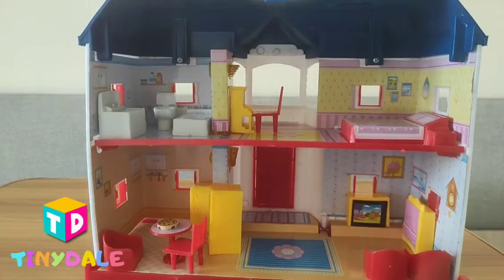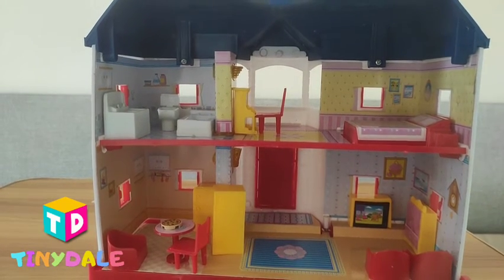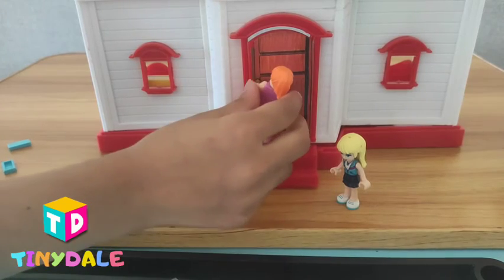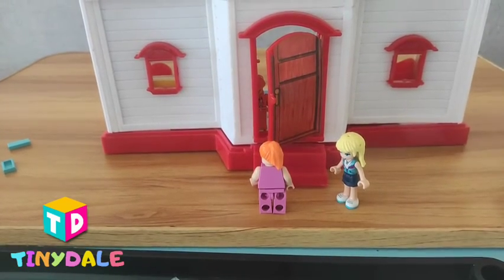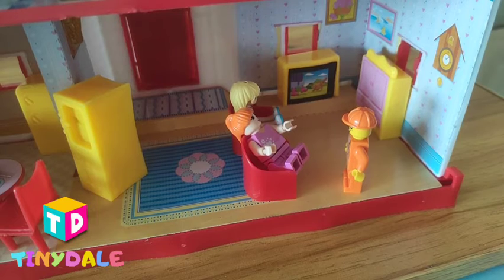Our dollhouse is ready to play! Let's play. Let's go to our friend Tom's house. Ding dong. Hey Gabby and Debbie, come on in. Hey, hope you like my house. Yes, we like your house.